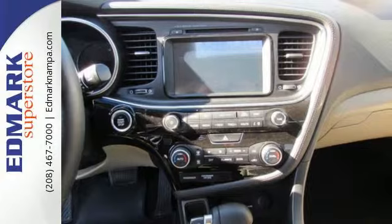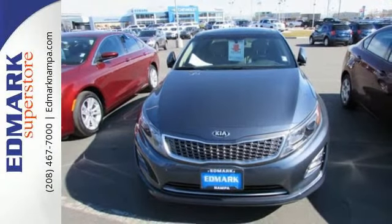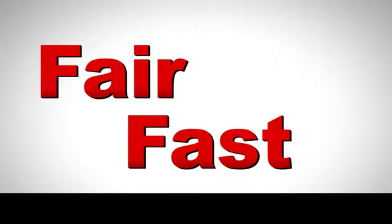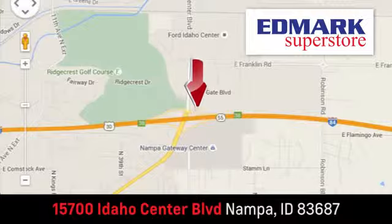Effortless style meets eco-friendly convenience in this hybrid. Take it for a test drive today. Fast, fair, and fun. Give us a call or stop by. We're conveniently located in the Idaho Center Auto Mall.